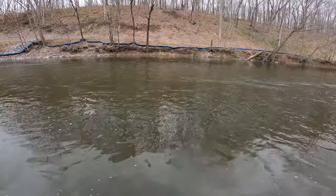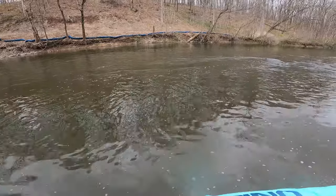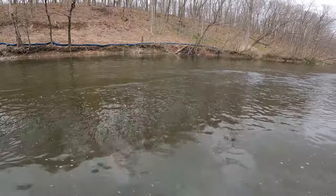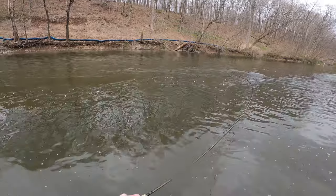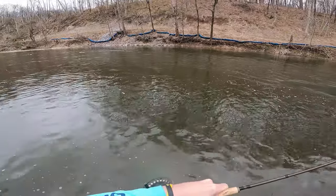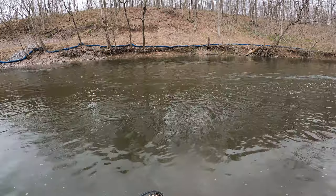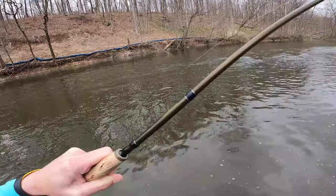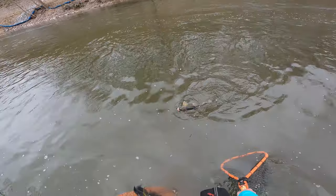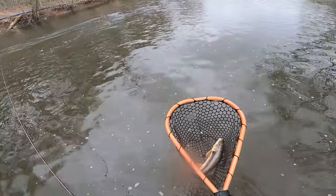Oh! Big one — I don't know what it is. It is on. It's a big fish though. I think I saw a stripe. I don't know — find out in a second. I'd at least like to get a look at this thing. Oh no, it's a sucker. But I was right, I saw the stripe. He might be my first sucker or not.